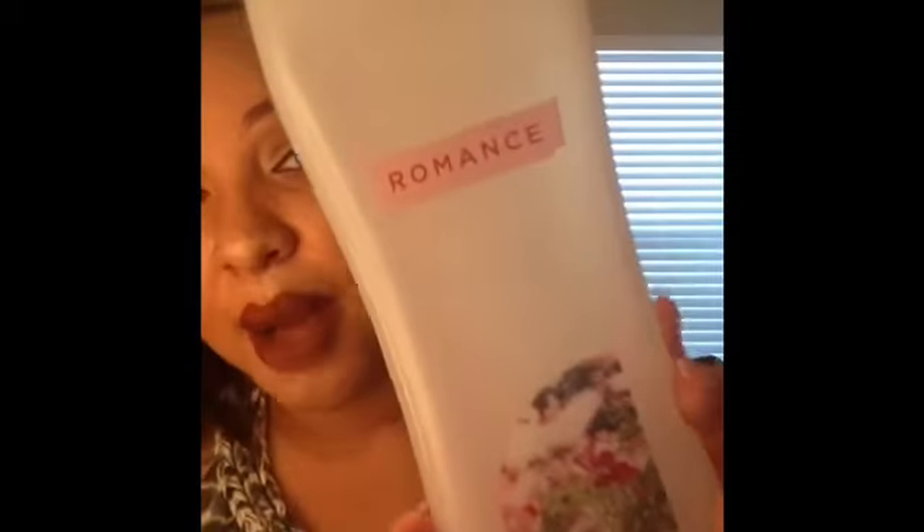Another CVS purchase is the Romance body wash. I can't describe the scent well, but it's very floral and I really love it. It was super cheap — around $2–$3.99 — and I had no issues with it whatsoever.